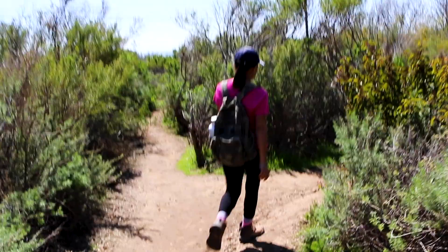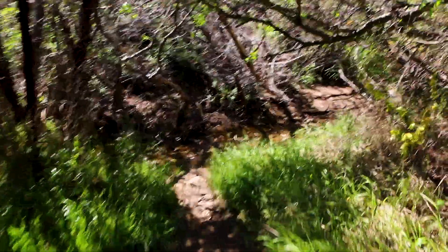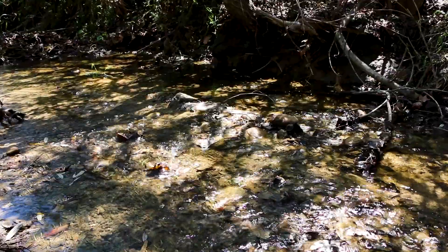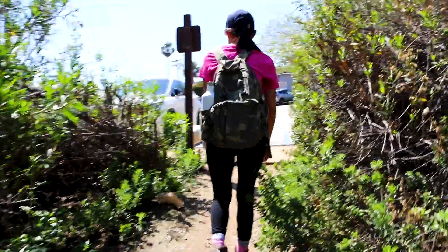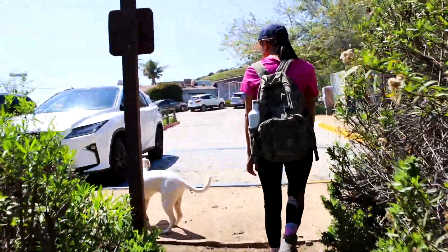We're back on the Pacific Coast Highway — that was a really nice hike, pretty quick. We finished the hike in about an hour and a half, and that's with a lot of stops for the camera. We could easily do this in an hour. It was 2.4 miles for us; the sign says 2.5 miles.